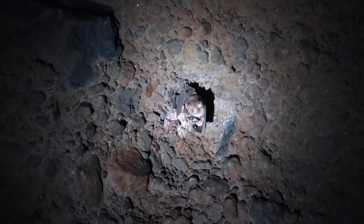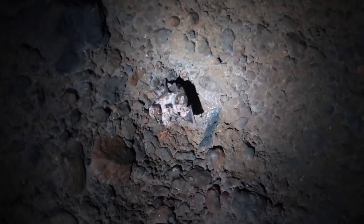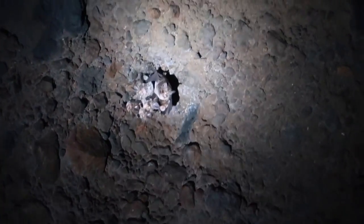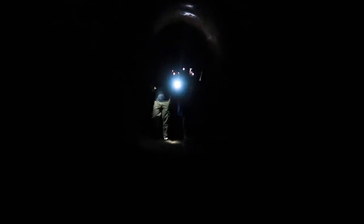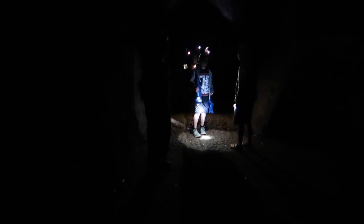There goes a whole little bat family right there — one, two, three, four, five, six, maybe seven. Maybe babies there. That's cool. If you guys be quiet you can hear them.